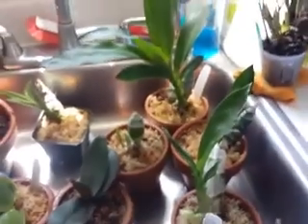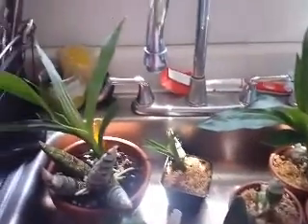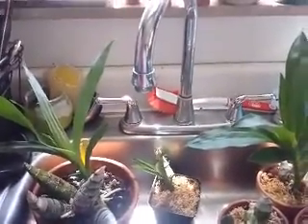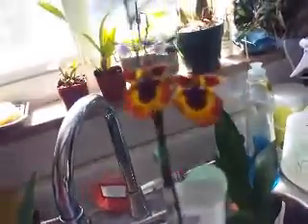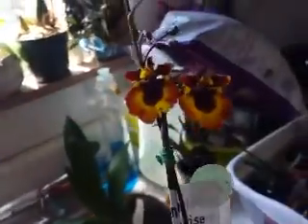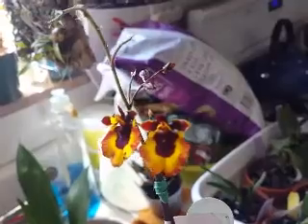They're getting too big for the shelf — they're just hitting the top. This one's been in bloom for a long time so I keep forgetting I have it, but it's my little Tolumnia — I think it's 'Tequila Sunrise.' It's so pretty. Well, that's all I have for now — thanks guys for watching, and hopefully I have some more blooms to show you soon. See you later!